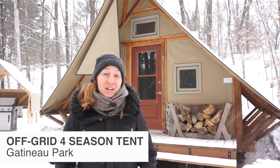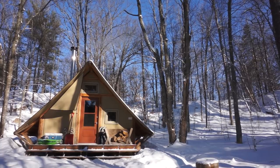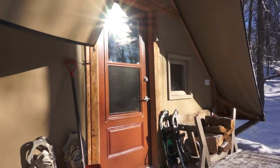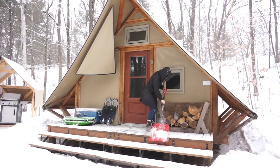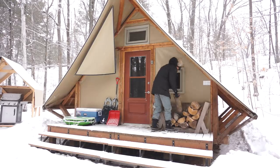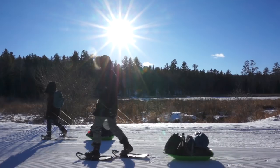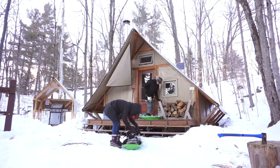Hey everyone, it's Danielle from Exploring Alternatives. We snowshoed four kilometers into the heart of Gatineau Park to check out this prospector-style four-season tent that's completely off-grid. We love living in tiny spaces and we're always looking to experience new ones, so that's why we trekked all the way out here. It's really unique and different from anything we've seen, so we wanted to give you a quick tour so you could experience it too.